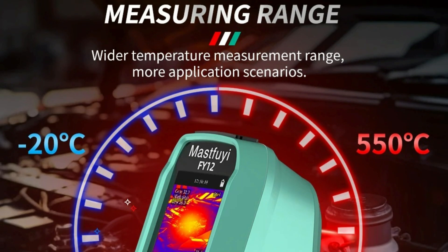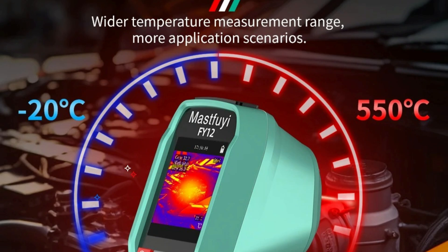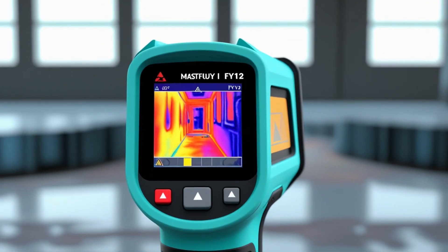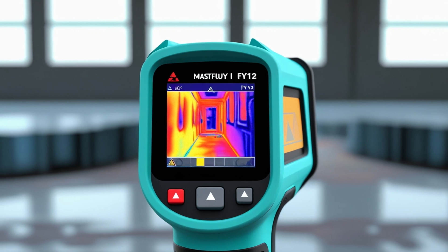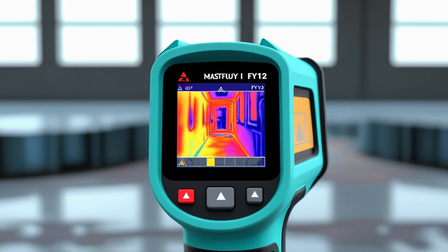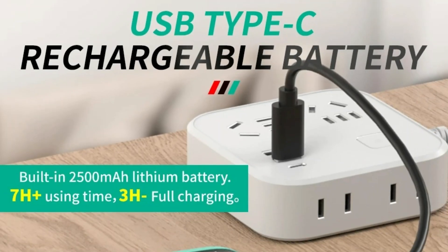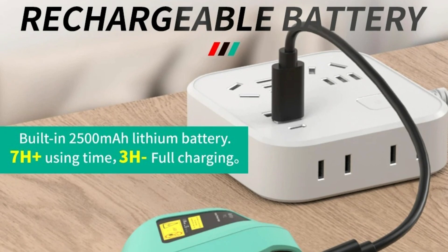The best thermal imaging cameras allow you to explore the world in a whole new way. They let you see, measure, and capture temperature differences accurately and from a safe distance. It is a compact, easy-to-use imaging device for builders, mechanics, building inspectors, and even homeowners who want to see how much heat their home is leaking. Key Features: Vast and accurate detection instantly identifies and analyzes temperature variations, ensuring quick fault detection with no omissions or errors.